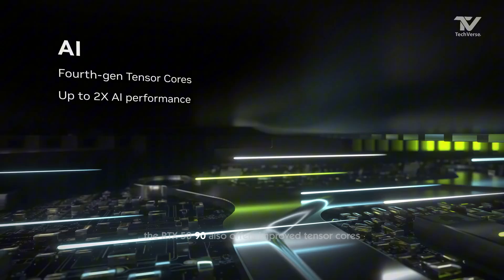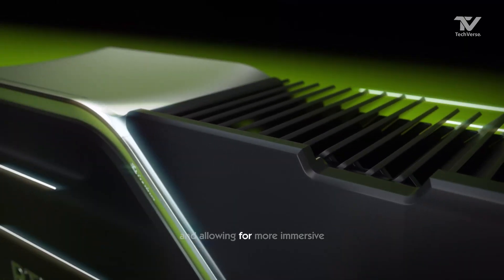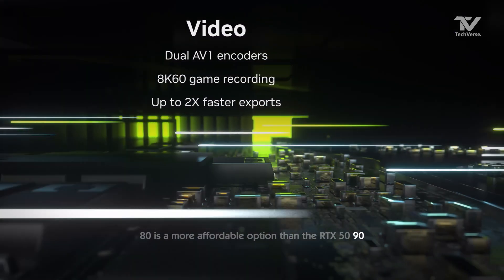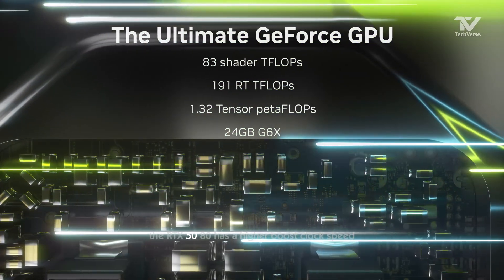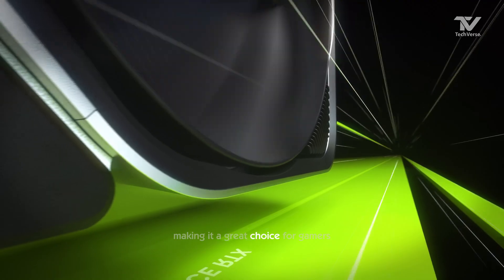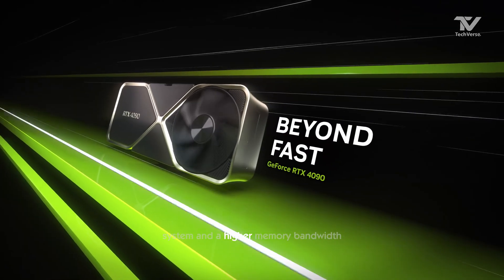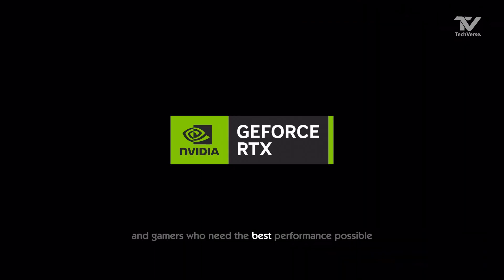The RTX 5090 also offers improved Tensor cores, enhancing AI-driven applications and allowing for more immersive virtual reality experiences. The RTX 5080 is a more affordable option than the RTX 5090, while the RTX 4080 is still a powerful choice. The RTX 5080 has a higher boost clock speed and more memory bandwidth, making it a great choice for gamers who want to play at high settings. The RTX 4080, on the other hand, has a more advanced AI system and a higher memory bandwidth, making it a great choice for content creators and gamers who need the best performance possible.